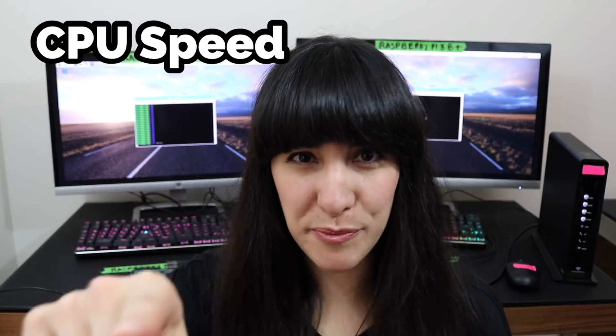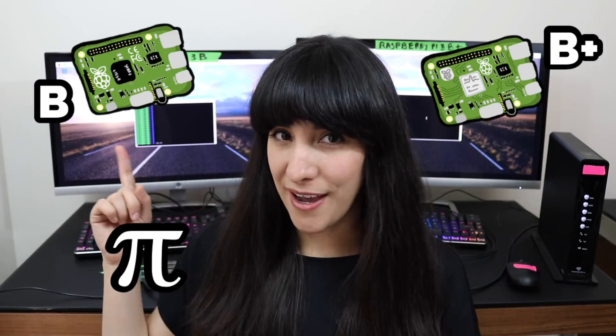Test 1: CPU Speed. Let's see how much faster the new Pi is with 200 more megahertz. To do that, I'm going to calculate Pi using a Pi versus another Pi. Let's test it.